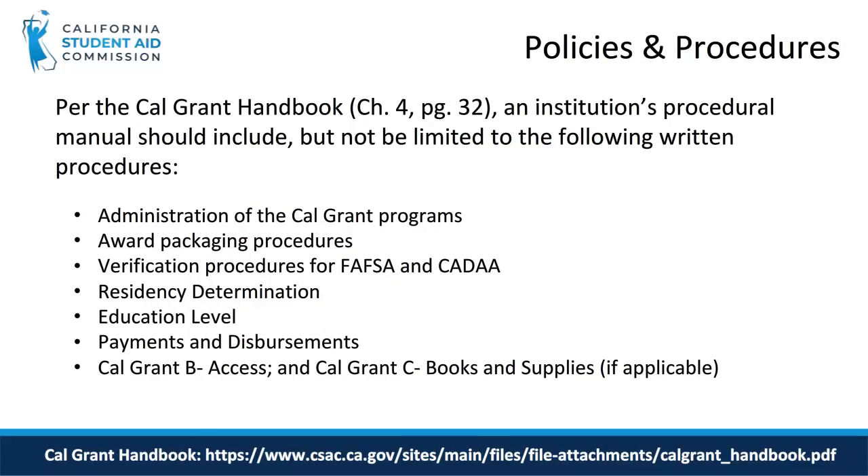This slide provides samples of the types of policies all schools should have in place to appropriately administer the Cal Grant program. Ensuring that your campus has such policies will help establish good practices and will increase the likelihood of a successful audit.